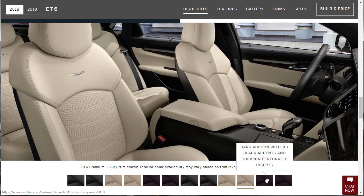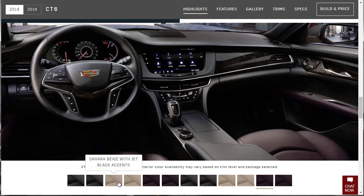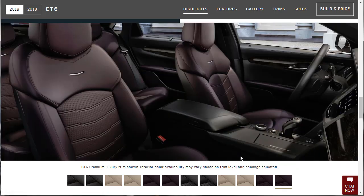Here's the jet black with chevron perforated inserts, looking good. Then there's the Sahara Beige with the same treatment, and the dark auburn with chevron perforated. Now here's the Premium Luxury with that LCD instrument cluster screen — looks really nice. I'm going to call it dark burgundy or dark Merlot. I like it. Very, very attractive.